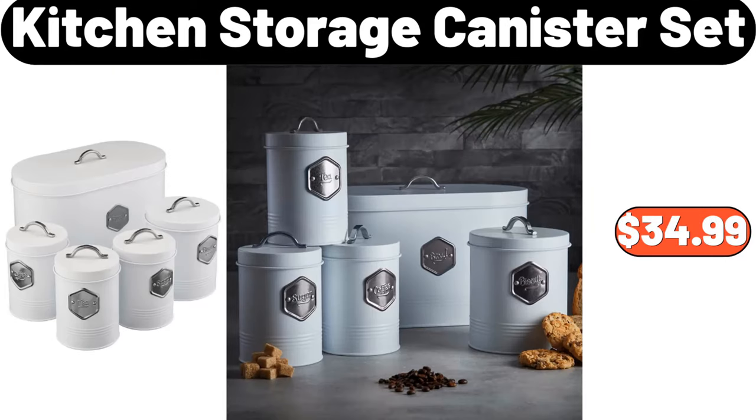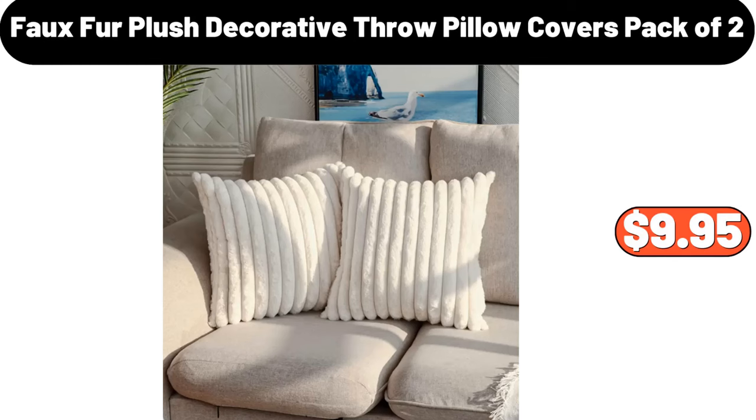Kitchen storage canister set, $34.99. Faux fur plush decorative throw pillow covers, pack of two, $9.95.